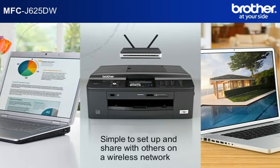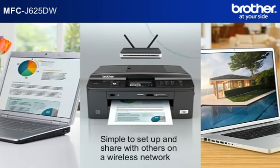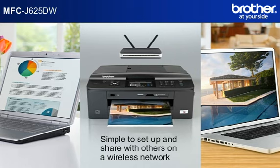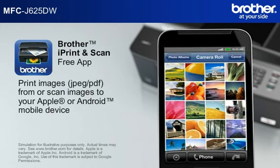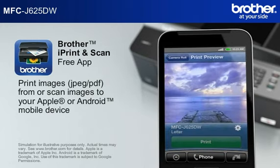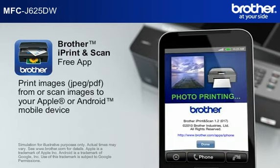Simple to set up and share with others on a wireless network. Print images from or scan images to your Apple or Android mobile device.